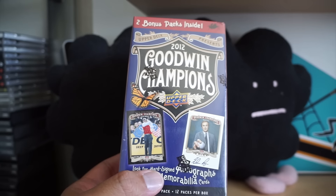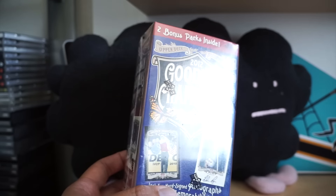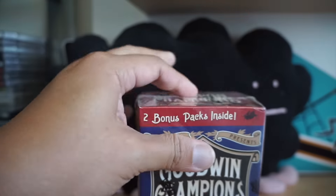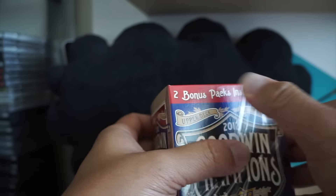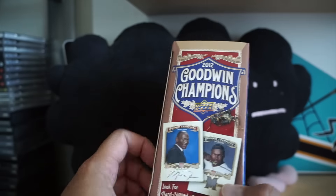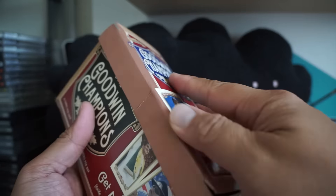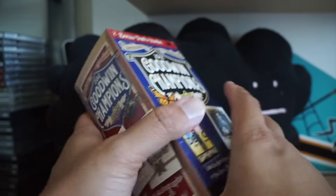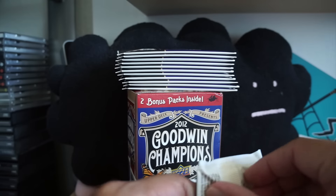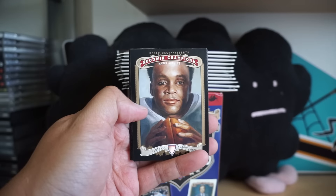Hey, what's up guys, Black Sheep here. Today I have a blaster of 2012 Upper Deck Goodwin Champions. Goodwin is a mishmash of a lot of different sports and stuff like that, and so for today's retail review I'll be opening up a blaster of Goodwin. You can find basketball, football, baseball, golf, and of course hockey in these blasters. I've always enjoyed all the sports so it's kind of fun to open up these blasters — they look cool and the cards look good.